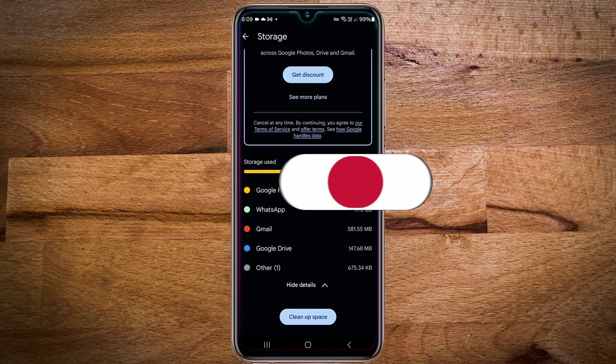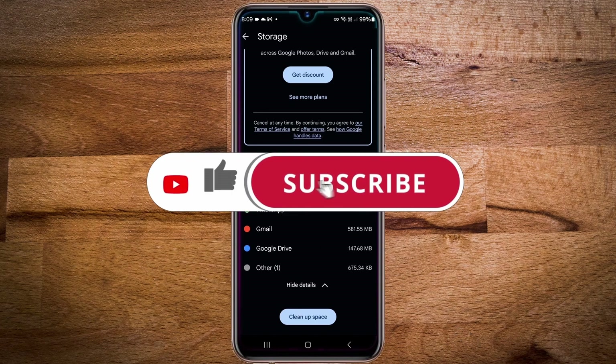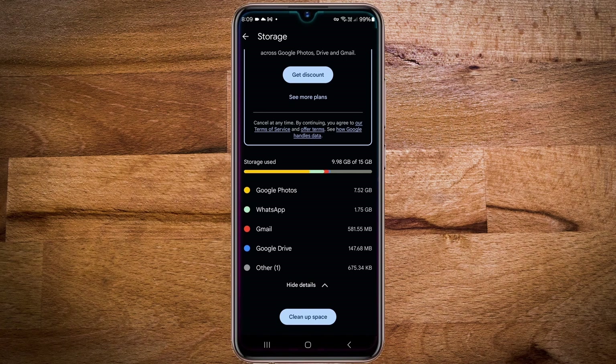If you want to learn about it, keep watching the video, and don't forget to like and subscribe to my channel. Now to start with, you must have a second Google account, so if you don't have one, you need to create it.